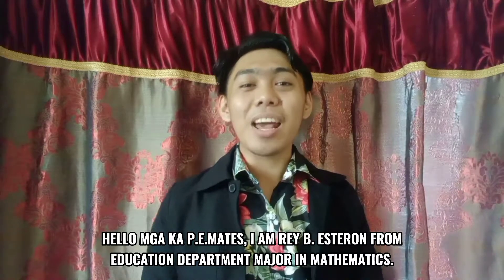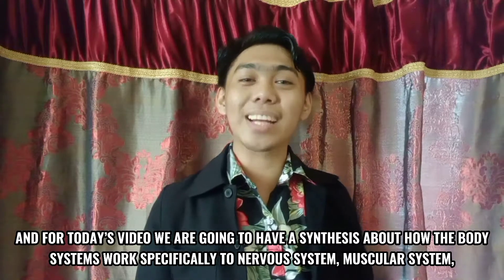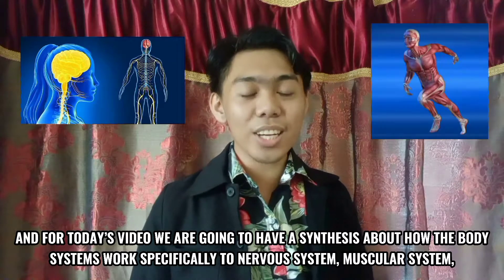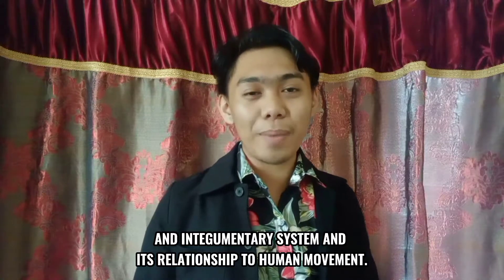Hello, I am Raby Esaron from the Education Department, major in Mathematics. For today's video, we are going to have a synthesis about how the body system works, specifically the nervous system, muscular system, and integumentary system, and their relationship to human movement.